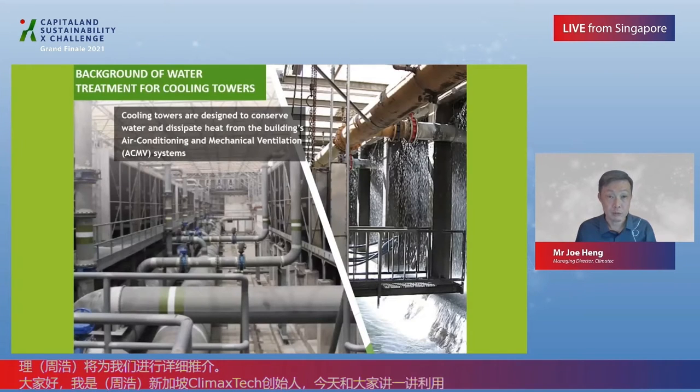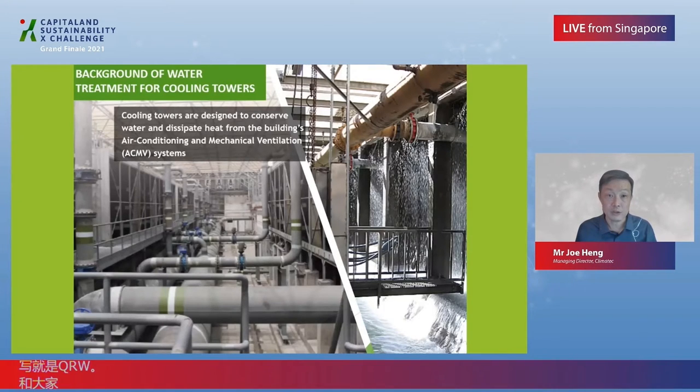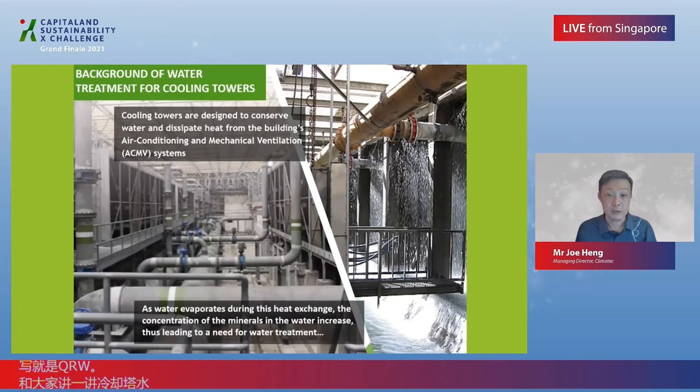A little bit of background on water treatment for cooling towers. Cooling towers are designed to conserve water and dissipate heat from the building's air-con and mechanical ventilation systems. As water evaporates during this heat exchange, the concentration of minerals in the water increases, thus leading to a need for water treatment.